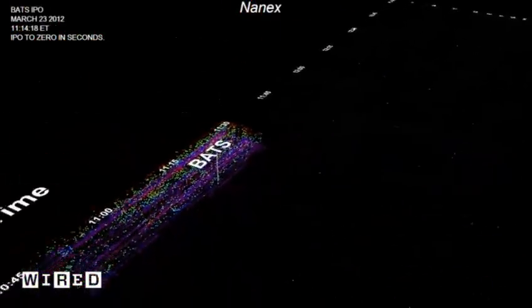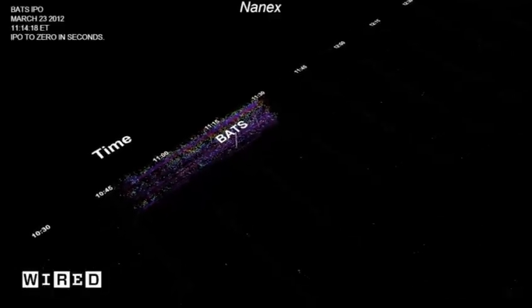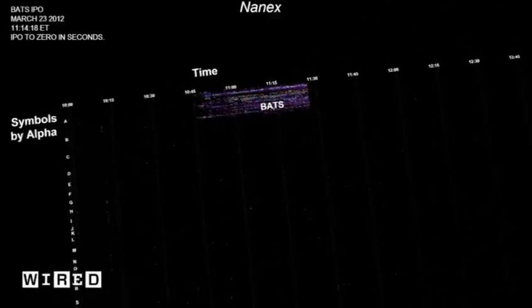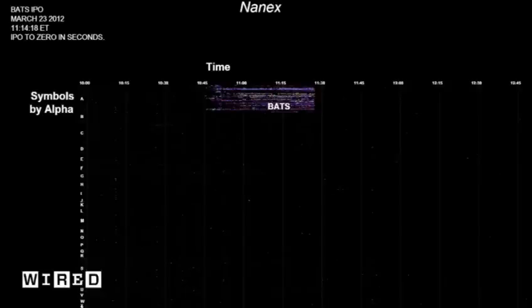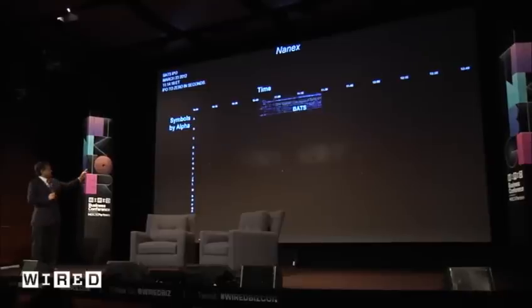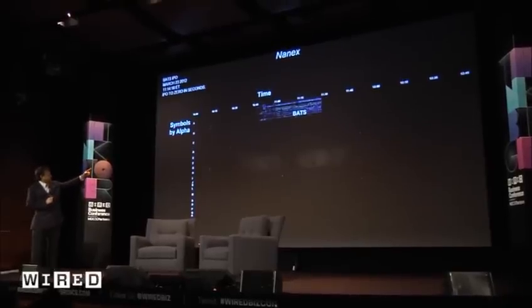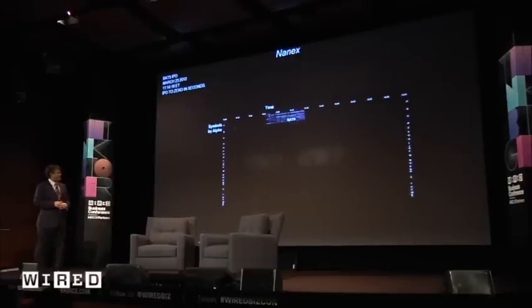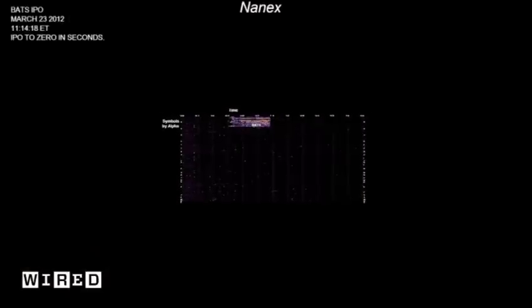Now if we zoom out, we can see how that impacted the rest of the market. All you need to know is whenever you see a color, it means something unusual happened there. These are all the stocks trading in the market at that point in time, and all those colored dots tell us that BATS was having a problem with one of their systems. That actually spilled over into Apple and other stocks that began with letters between A and BZ.